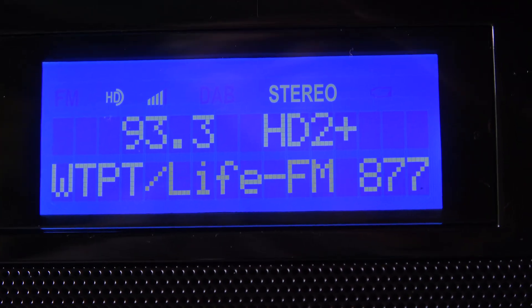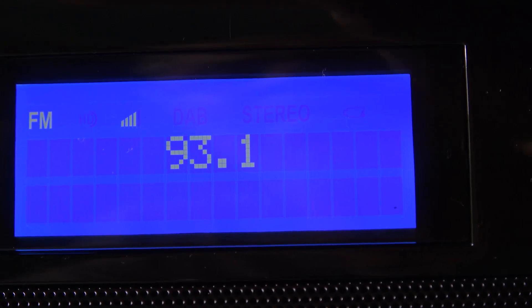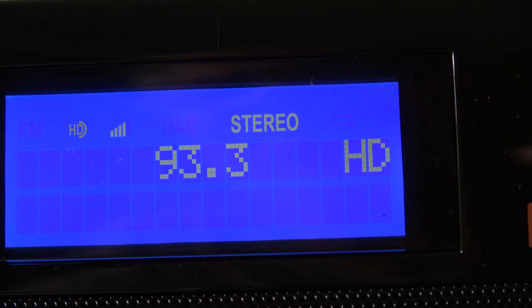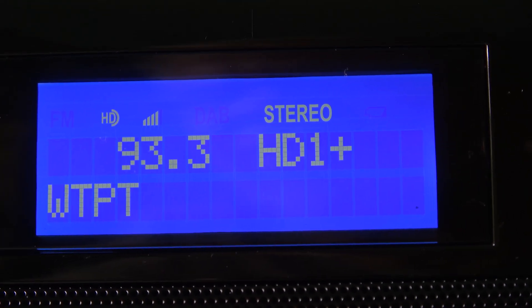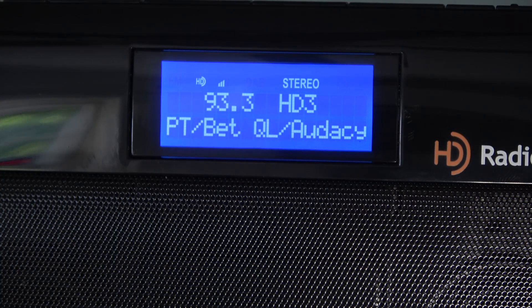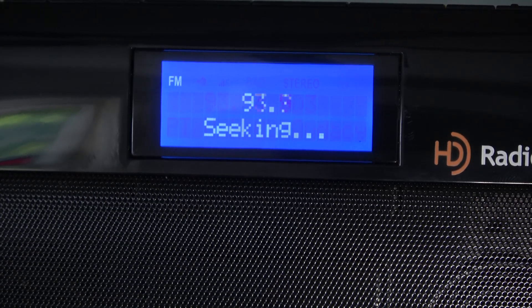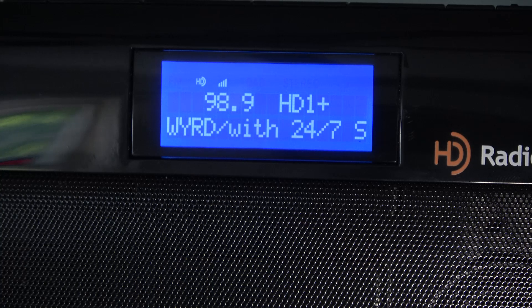The two-and-a-half by one inch blue LED display is capable of two lines with 16 characters. It also indicates HD, has a signal strength bar, stereo indicator, and multicasting status. The bottom row can display RBDS — that's radio broadcast data systems — which can include song titles, artist, album, genre, comments, commercials, and URLs, but this information will vary from station to station as to what they decide to implement.